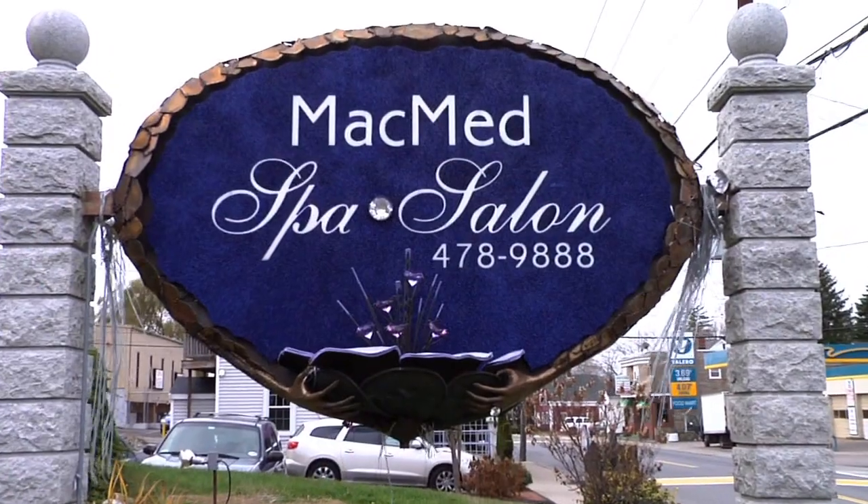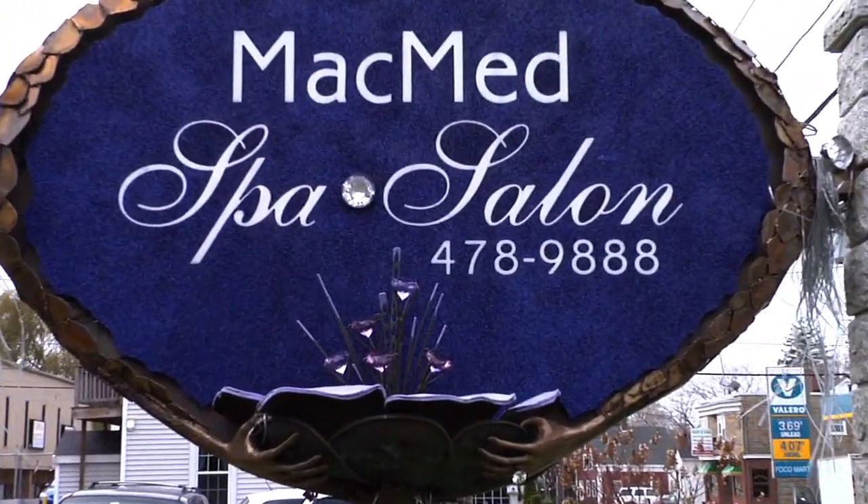Hi, my name is Courtney and I'm at MacMed Spa Salon & Medical in Milford, Massachusetts. Let's go check out some of their beauty secrets.